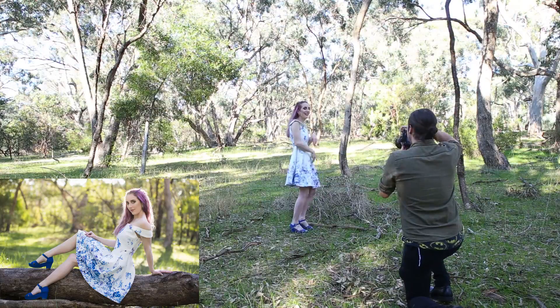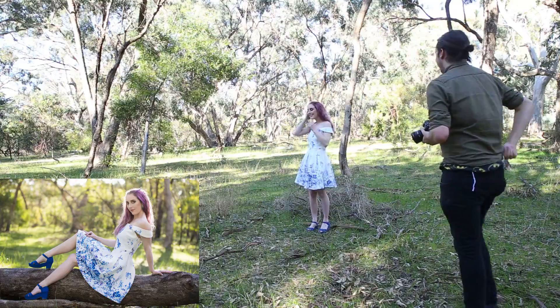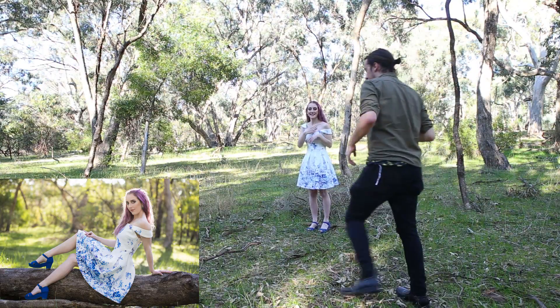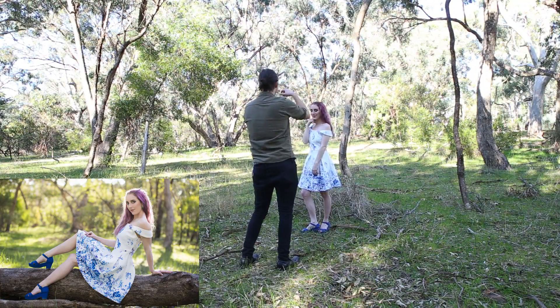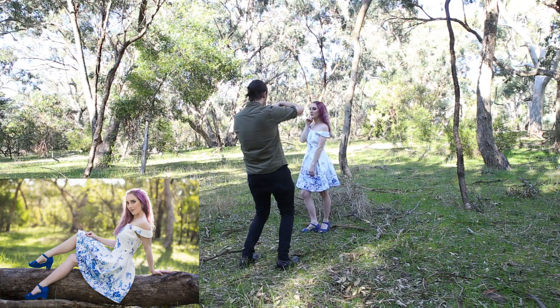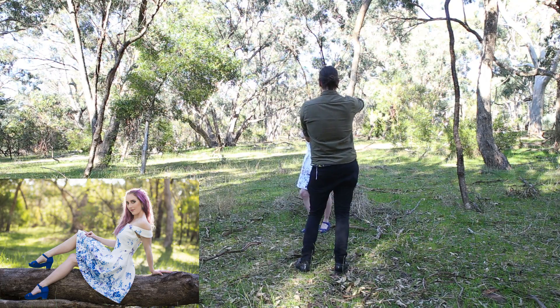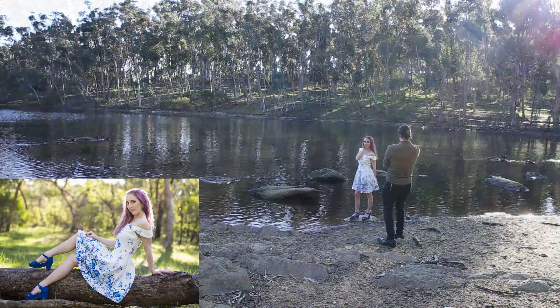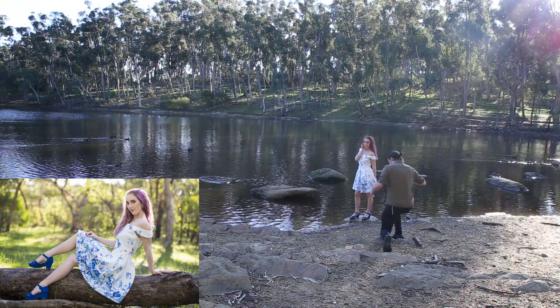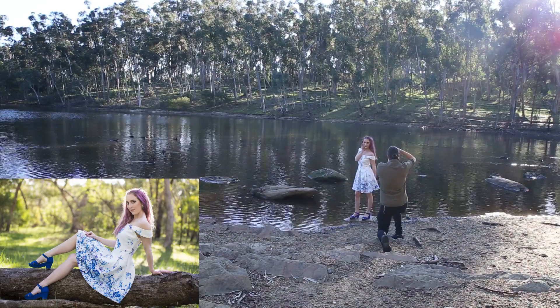I used a shutter speed of 1/200th of a second because that was what I needed to get a nice exposure at a low ISO. Even though it was daytime and a broadly lit area, it was actually quite dark where we were shooting. So even using an aperture of f2, I could use a shutter speed of 1/200th and still have a well-exposed image at ISO 100. A low ISO means no noise or grain, and a really high fidelity signal through the sensor.